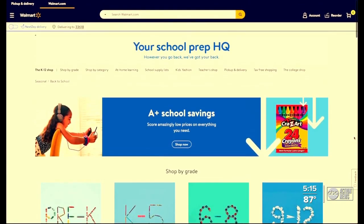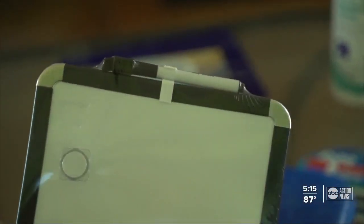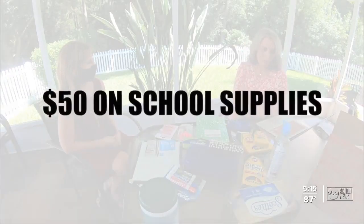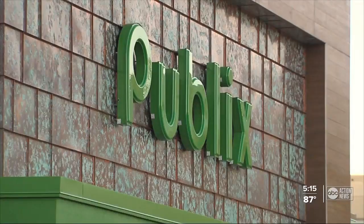She used curbside pickup at Walmart for everything else on her list. Whiteboards can be very expensive, like up to $5, but she got one for $1.88. Heather, who spent a total of $50 on supplies, says those who are going out for their groceries should check out Publix.